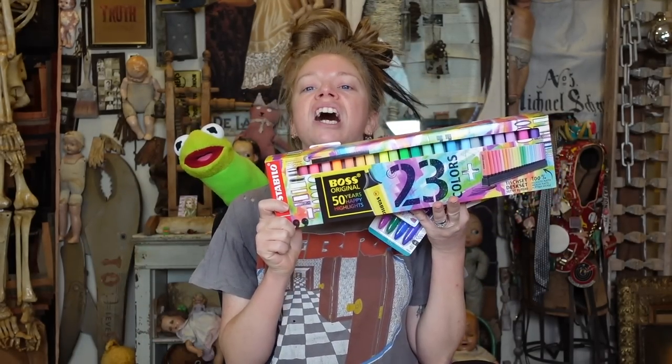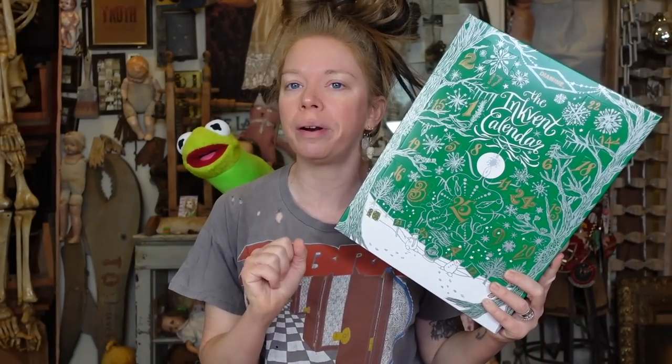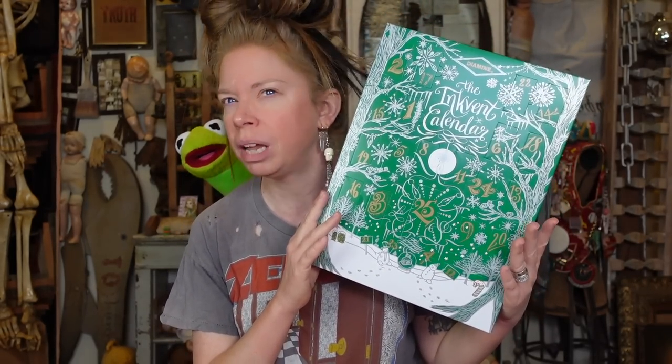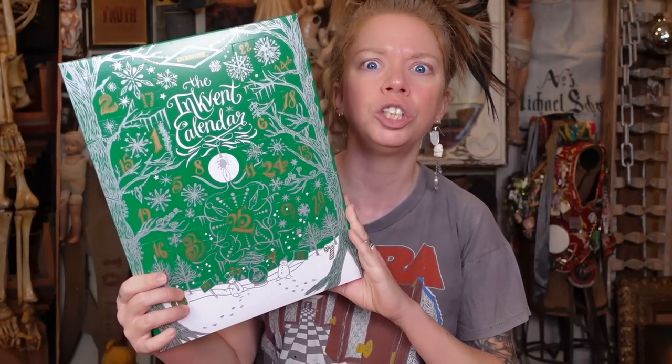I have more stuff today than maybe we're going to get to in one video, because I feel like 23 highlighters is probably enough for one video. So up first, this is a website I've never ordered from before - it's called Pen Boutique or maybe Pen Boutique Limited. I saw it on Jet Pins first but it was sold out. I have not done an advent calendar in a thousand years - it is an ink advent calendar.